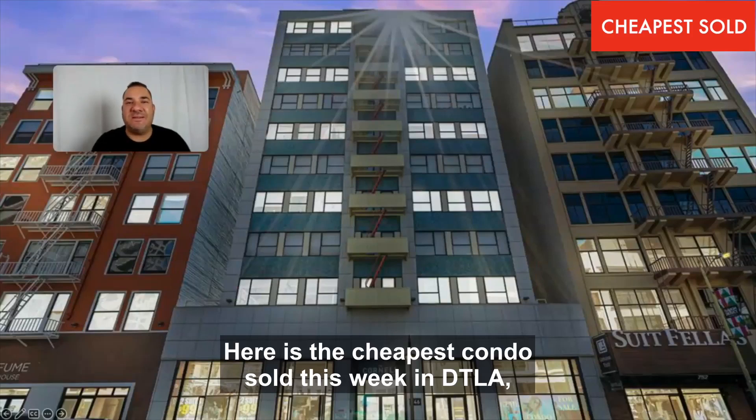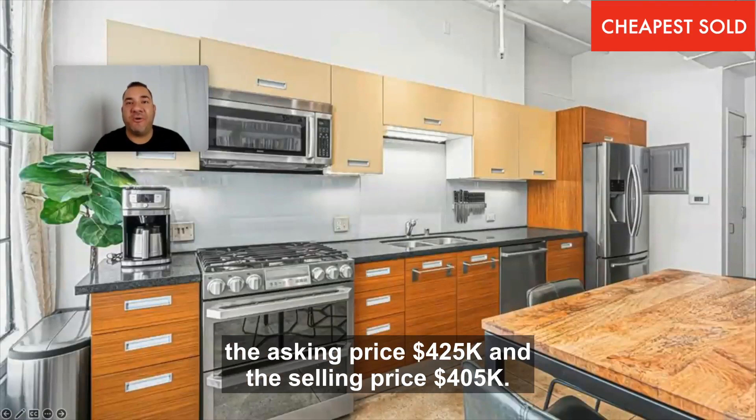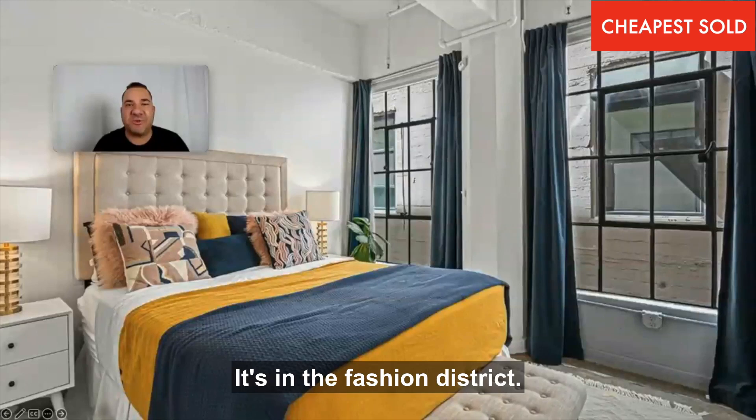Here is the cheapest condo sold this week in downtown LA. The asking price $4.25 and the selling price $4.05. This is built in 1922, known as the Cornell Building, in the Fashion District.